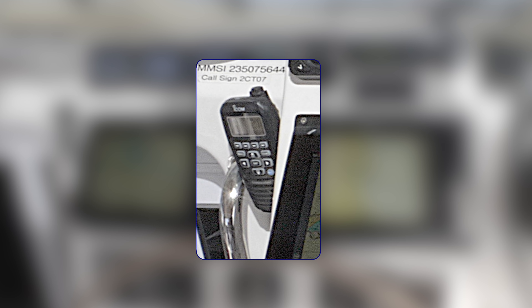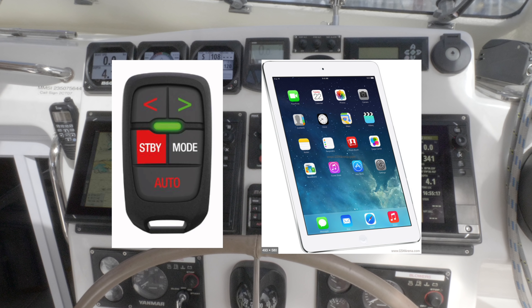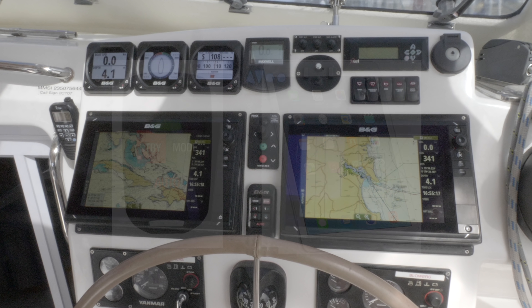Here we have the ICOM handset for the VHF — you can control sound signals, intercom, and communicate with someone on the bow. There is also a wireless autopilot control handset stored in the saloon helm. You can also put all these screens and signals onto an iPad, so there is a lot of versatility in the system.